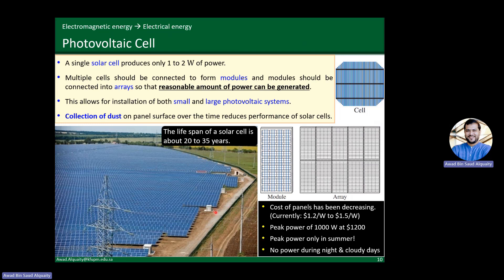We'll talk more about photovoltaic cells — what the different components are, how they work, and do some simple calculations while understanding the basic terminologies associated with photovoltaic cells: the currents, voltages, and so on. Have a nice weekend. We'll meet again on Sunday, inshallah. Thank you.